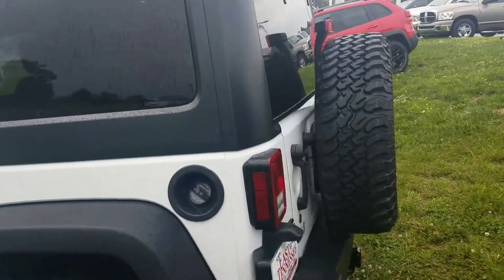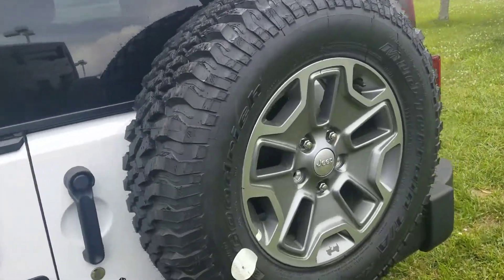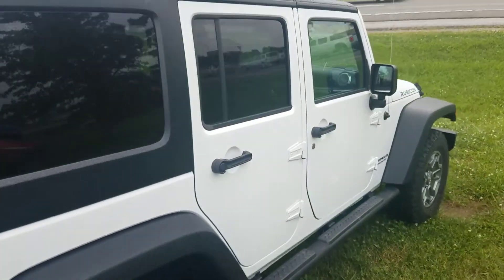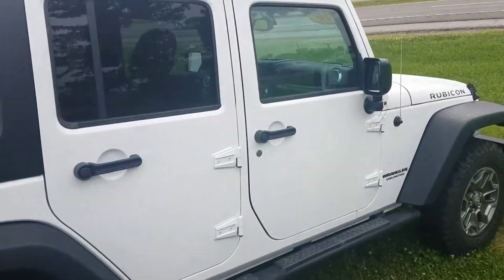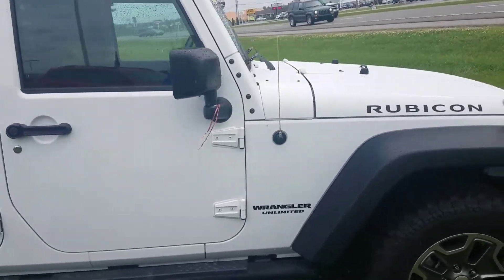Overall, a really clean Rubicon with a brand new set of wheels and tires. If you're interested in coming and taking a look at it, maybe taking it home and setting it in your own driveway, give me a call. My name is Chris. I'm your hometown family car guy up at East Tennessee Dodge in Crossville, Tennessee.